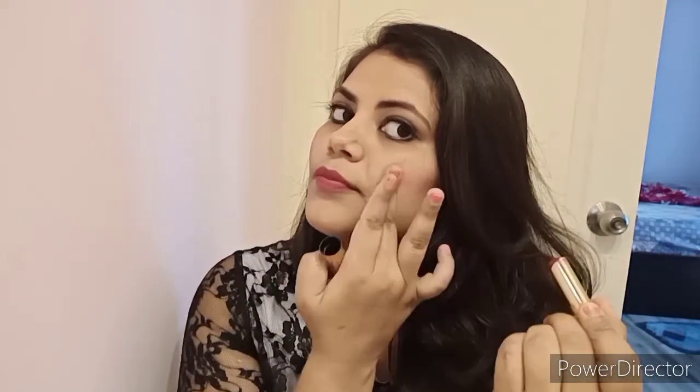After applying the lipstick on my lips, I will apply the same lipstick on my cheeks as blush, blending it with my fingertips. Next, from the same Huda Beauty palette I used for eyeshadow, I will choose a shade to use as highlighter and apply it on my cheeks and nose.